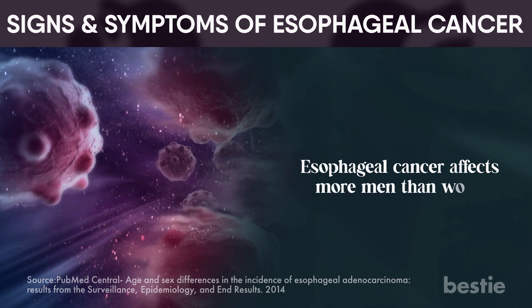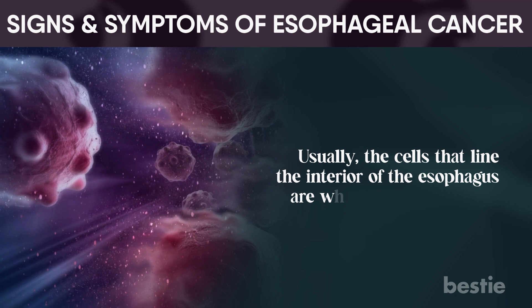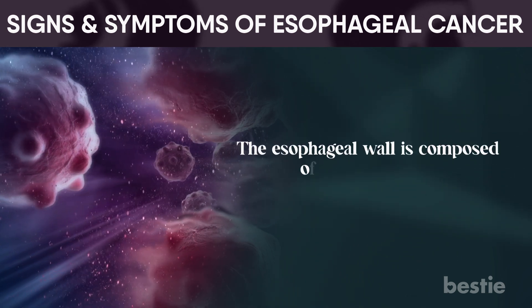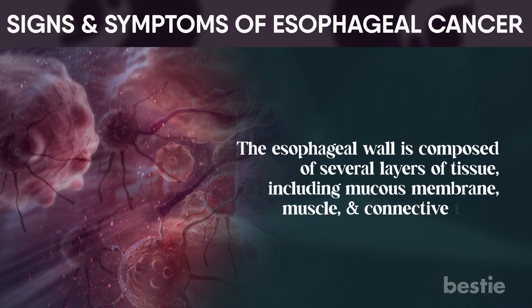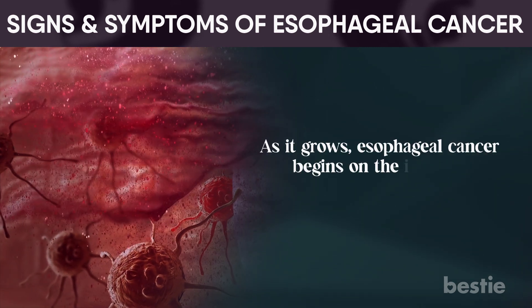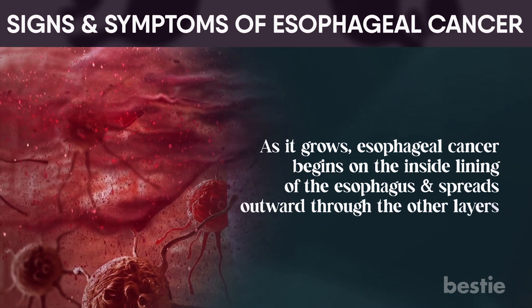Esophageal cancer affects more men than women. Usually, the cells that line the interior of the esophagus are where cancer develops. The esophageal wall is composed of several layers of tissue, including the mucous membrane, muscle, and connective tissue. As it grows, esophageal cancer begins on the inside lining of the esophagus and spreads outward through the other layers.